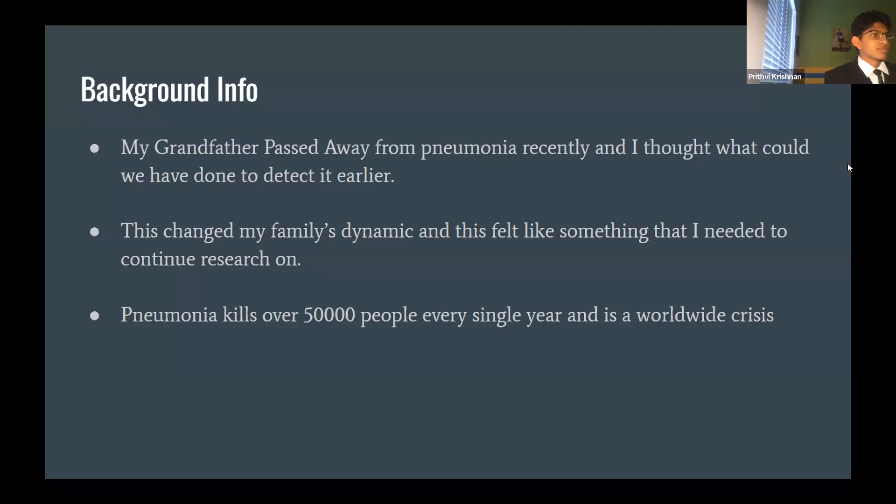Pneumonia kills 50,000 people every single year in the U.S. and 2.5 million people every single year worldwide. Not many people talk about it — COVID-19 has gotten a lot of attention, as have diseases like swine flu and the Zika virus over the last decade.